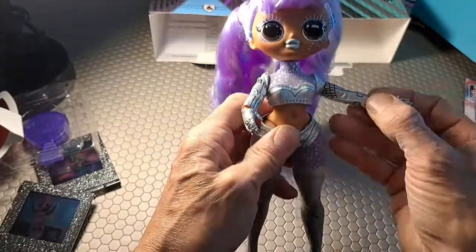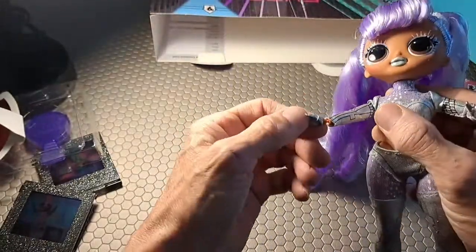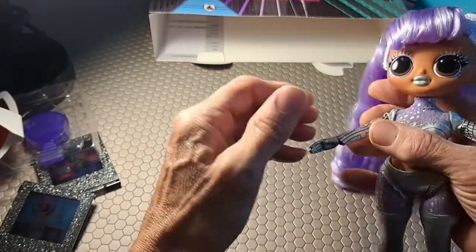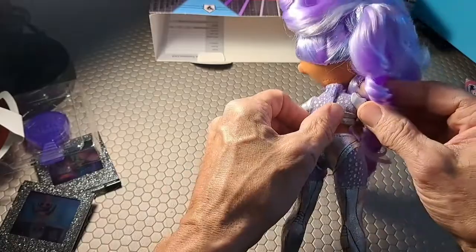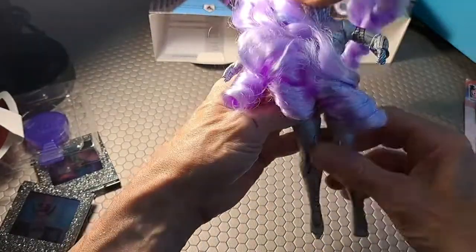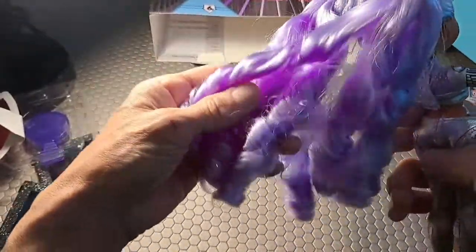We do have hip articulation forward and backwards, and side to side. Shoulders, and we even have elbows — full wrist articulation, and the hand actually comes out and back in. She has clothing and it has a velcro so you can change her outfit.